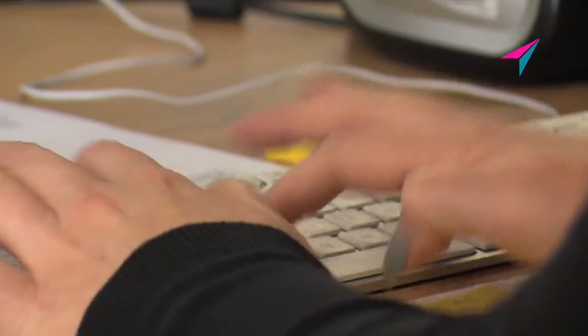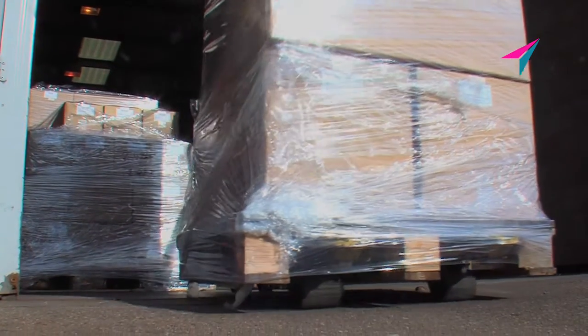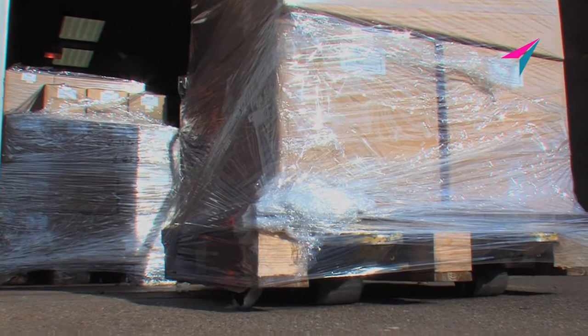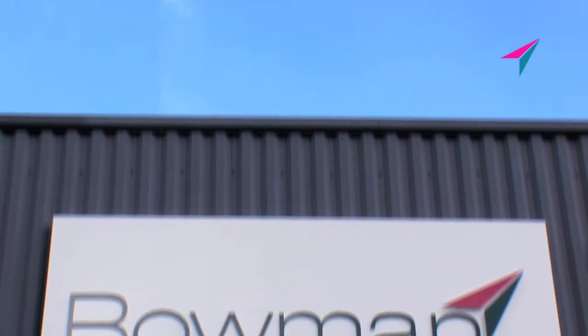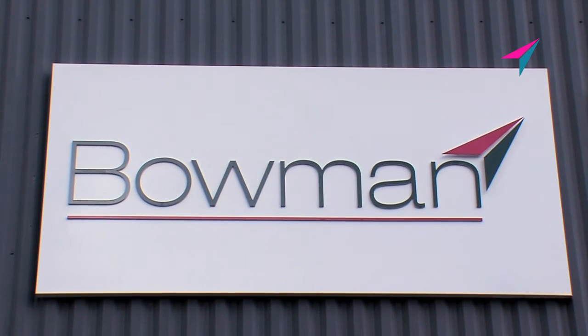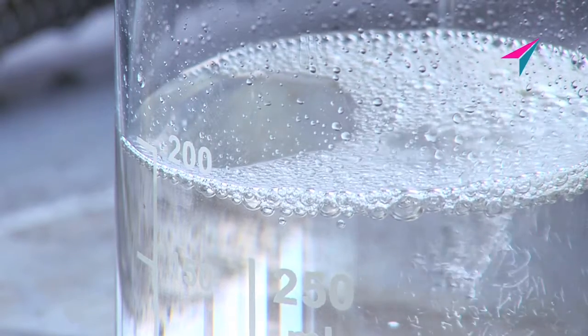Another consignment of superior Bowman filtration media products is on its way. Our mission statement confirms the company ethos: in a world of constant change, our pursuit of absolute perfection will never end. Innovation filters through.